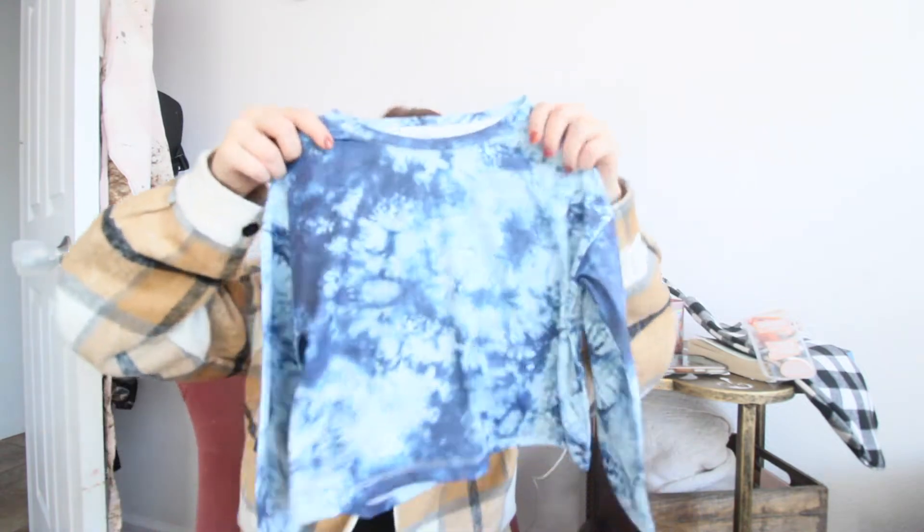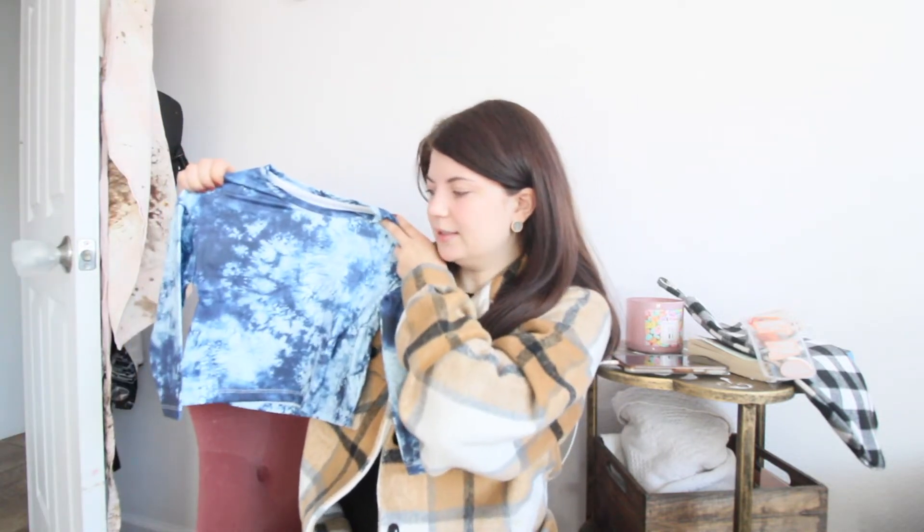Then we have this little silky tie-dye shirt. It's a little cropped, but I thought it would still be super cute. I really like the style of it — just throw something cute in his pants.